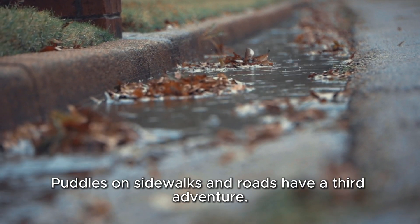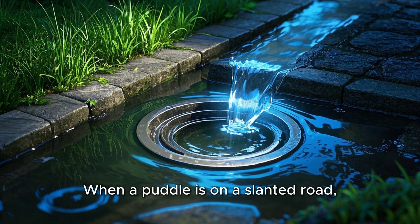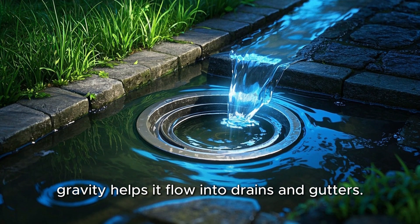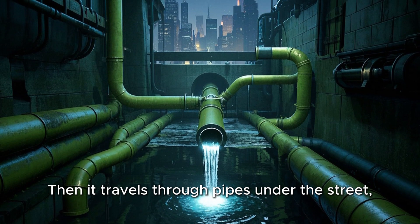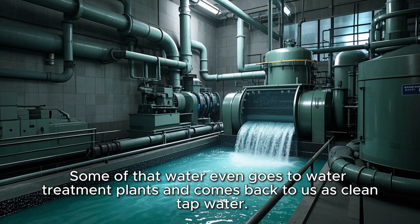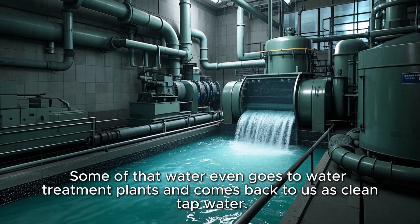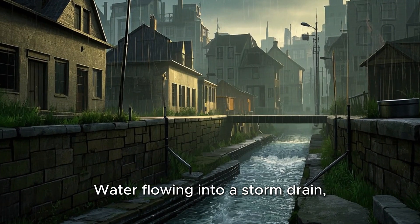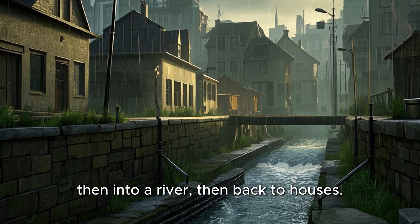Puddles on sidewalks and roads have a third adventure — they can roll along. When a puddle is on a slanted road, gravity helps it flow into drains and gutters. Then it travels through pipes under the street, all the way to rivers or lakes. Some of that water even goes to water treatment plants and comes back to us as clean tap water. Water flowing into a storm drain, then into a river, then back to houses.